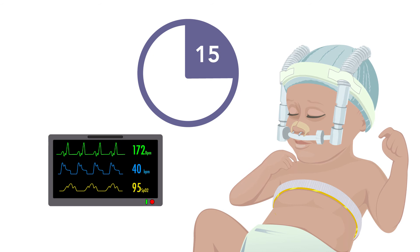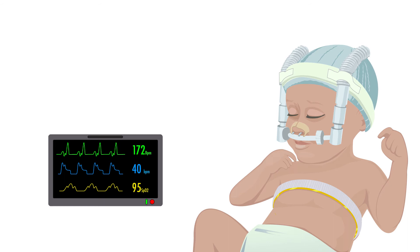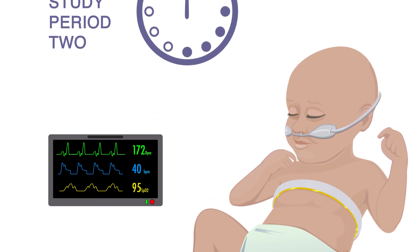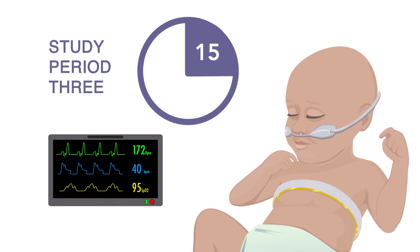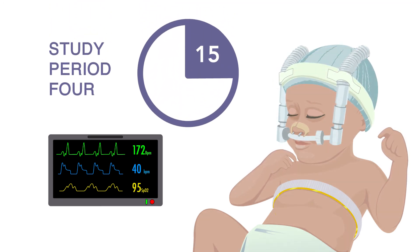There will be four study periods for the respiratory support methods. Study period one: data will be collected for 15 minutes while your baby is on nasal CPAP. Study period two: your baby will be transitioned to high flow nasal cannula, data will be collected for 15 minutes, and then your baby will stay on HFNC for the next six hours. Study period three: data will be collected for 15 minutes during the sixth hour on high flow nasal cannula. Study period four: your baby will be transitioned back to nasal CPAP and data will be collected for 15 minutes.